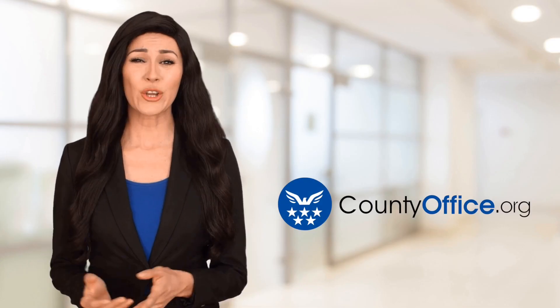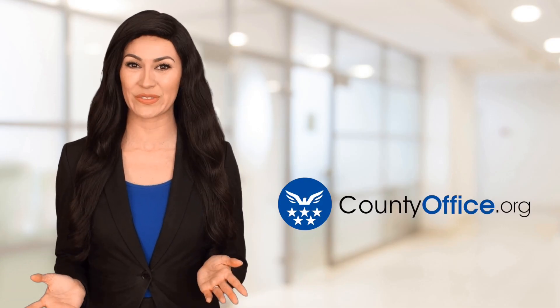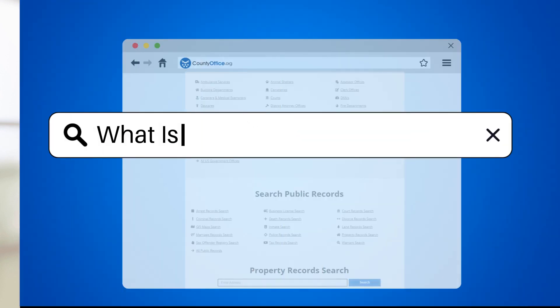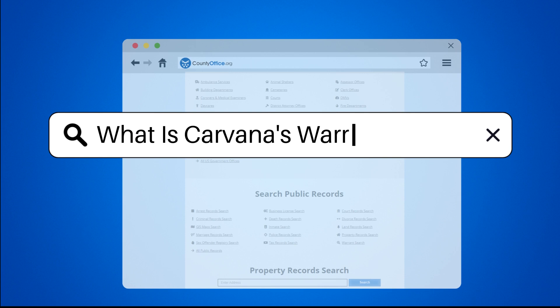Welcome to County Office, your ultimate guide to local government services and public records. What is Carvana's warranty?